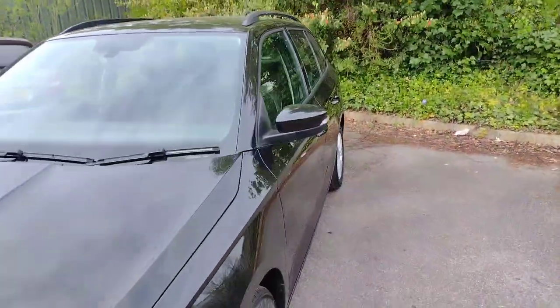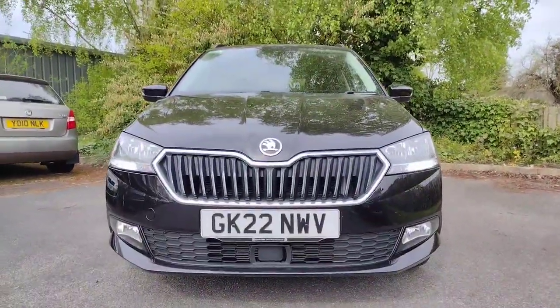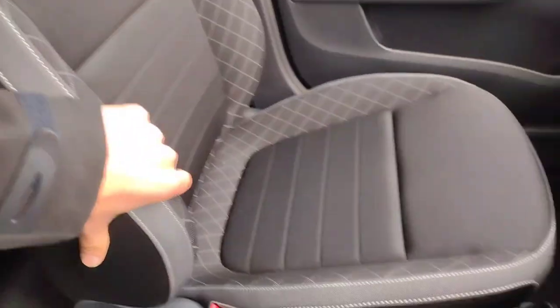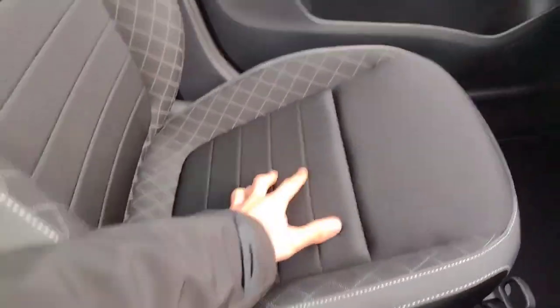Moving to the front, you'll find daytime running lights and a chrome-surrounded grille — very smart looking. Stepping inside up front again, barely been used. Lovely supportive cloth seats, black and grey trimmed as well.